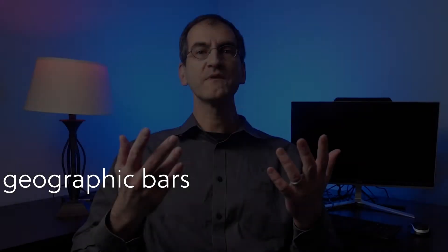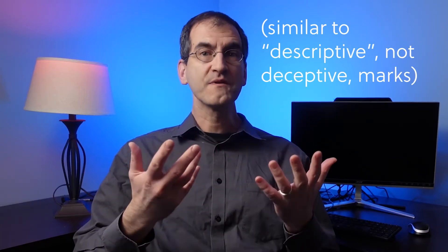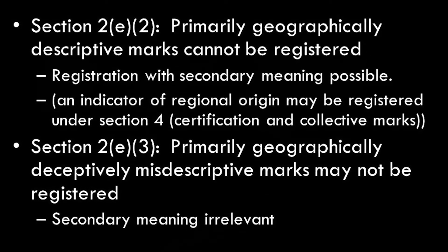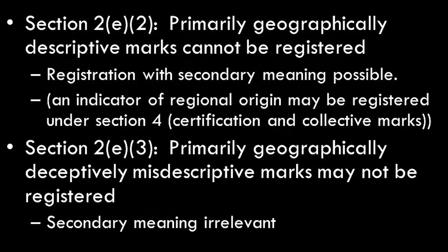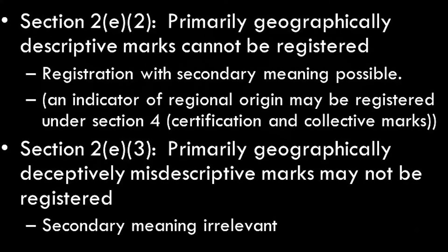Let's talk about geographic marks, which are similar to deceptive marks but specifically about geographic representations. Section 2E2 of the Lanham Act says primarily geographically descriptive marks cannot be registered. You can get registration with secondary meaning, and there is a special provision for indicators of regional origin that can be registered under Section 4 as a certification or collective mark.